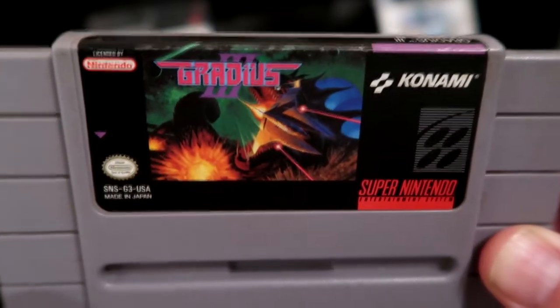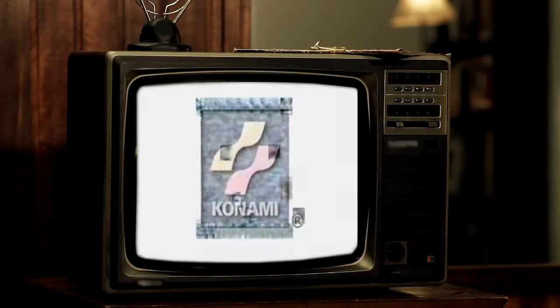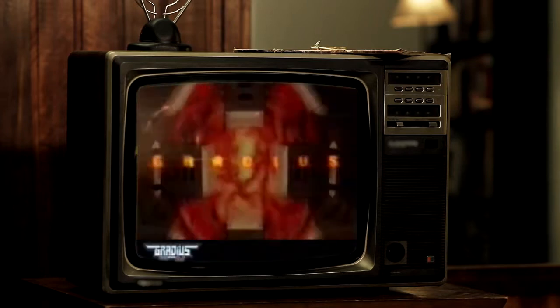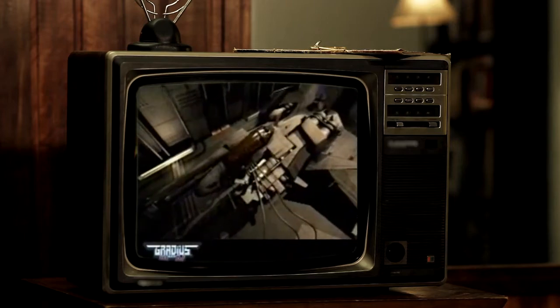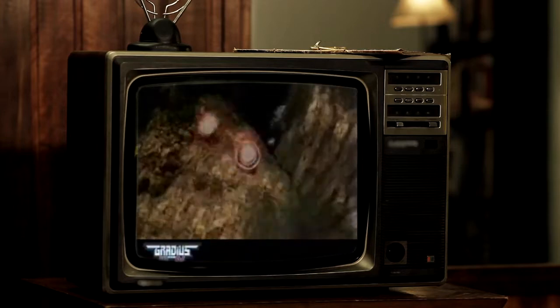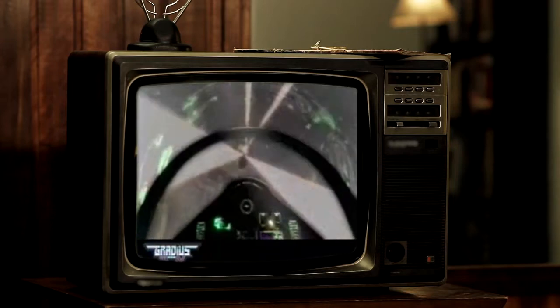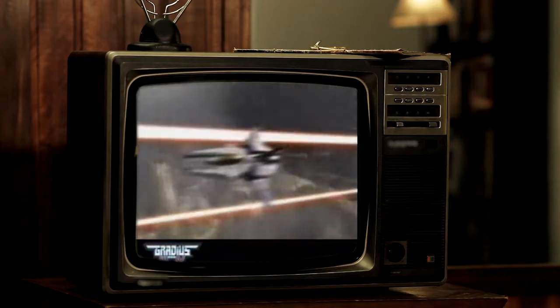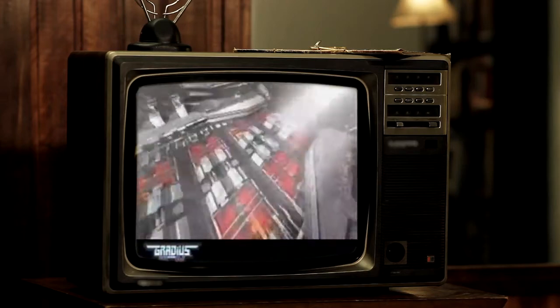I'm always trying to find shoot-em-ups — love me my shoot-em-ups — so here we have Gradius III. It is a 1989 scrolling shooter video game developed and published by Konami, originally released for the arcades in Japan and other parts of Asia on December 11th, 1989. The game was ported to the Super Nintendo Entertainment System in Japan in 1990 and released in North America in 1991.